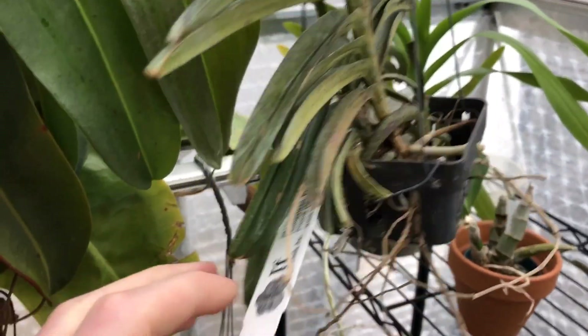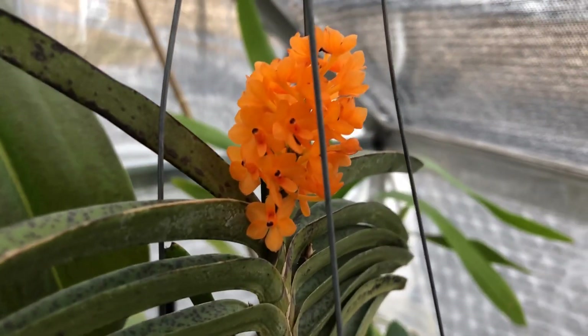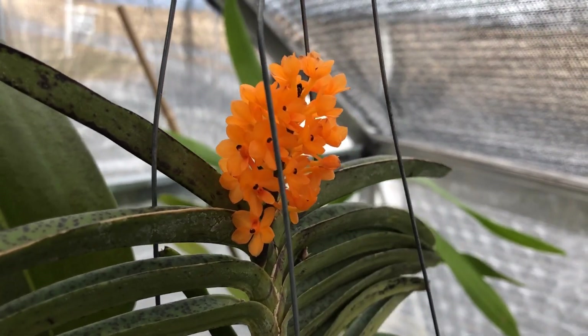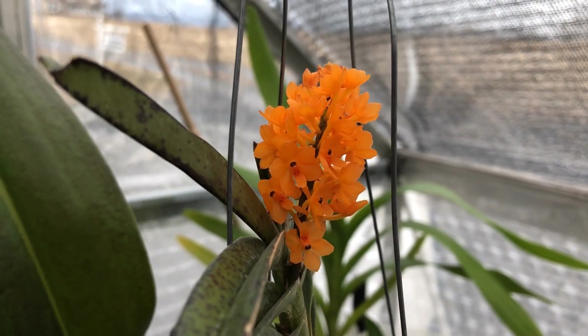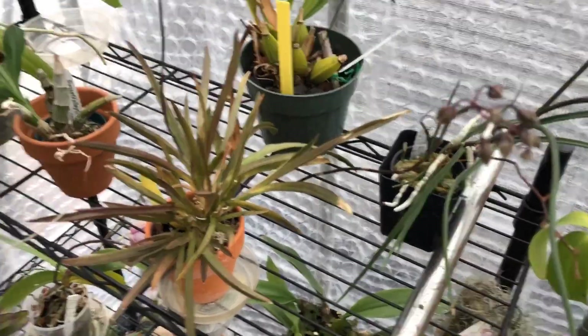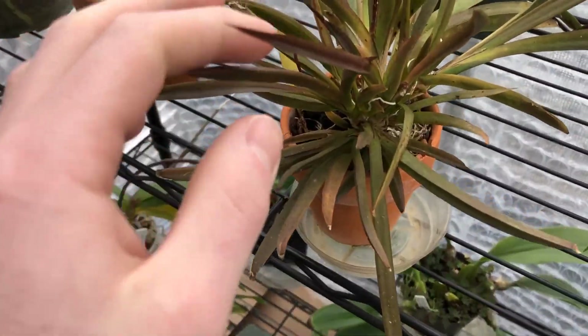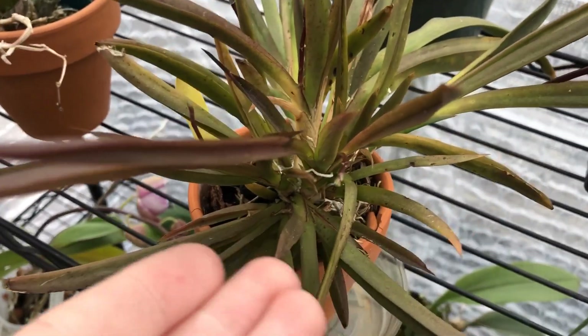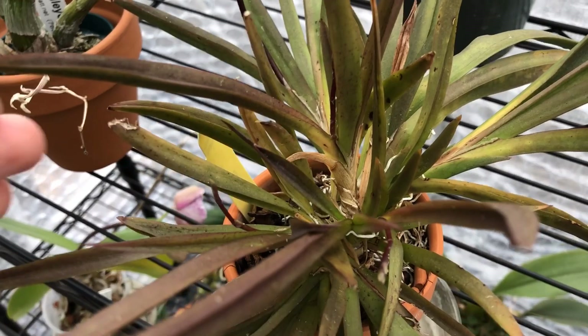One of the things that definitely catches your eye in the greenhouse is this Ascocenda Mini Autumn that I've shown in previous videos. Quite wonderful still, and I love these very bright little blooms. Omnia is in spike — it has two spikes starting to mature, and then also three more that I found coming out of each of the fans down here.